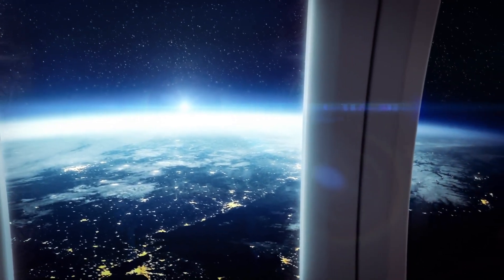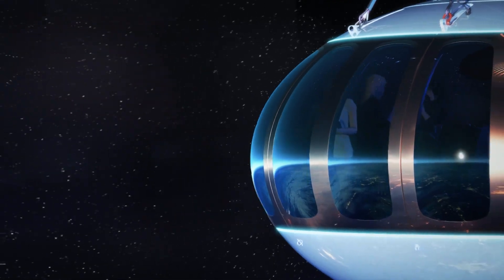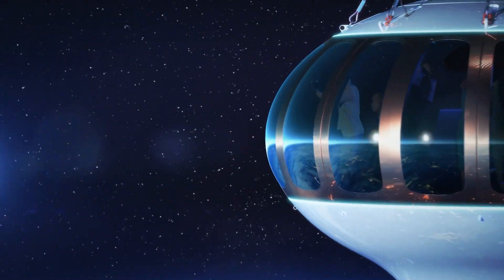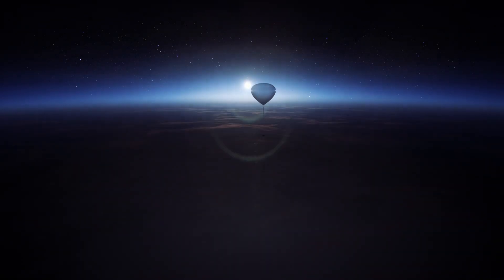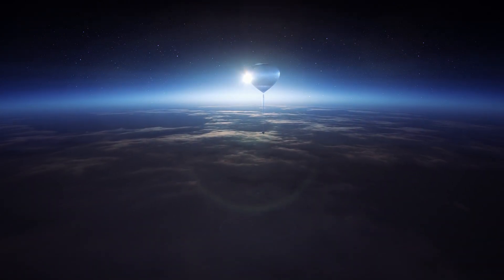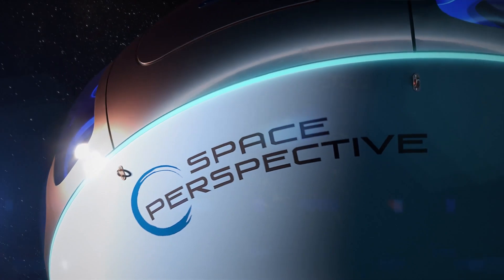Space Perspective emphasizes the carbon-neutral aspect of their flights, using renewable hydrogen for the balloon and offsetting any remaining emissions. The balloon material is also retrieved and recycled after each flight. After cruising at altitude for about two hours, the balloon and capsule begin a gentle two-hour descent, splashing down in the ocean.